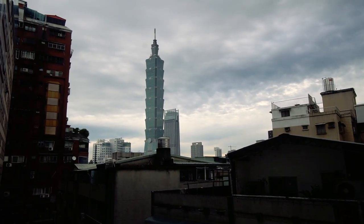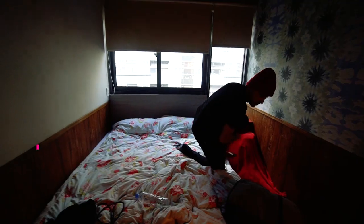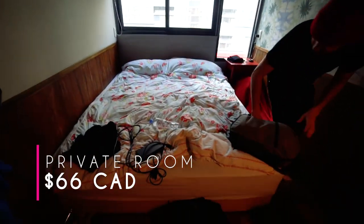We checked into Formosa 101 and we got ourselves a private room just to deal with the jet lag for a little bit. This is the room — it's pretty small but it's totally cute.